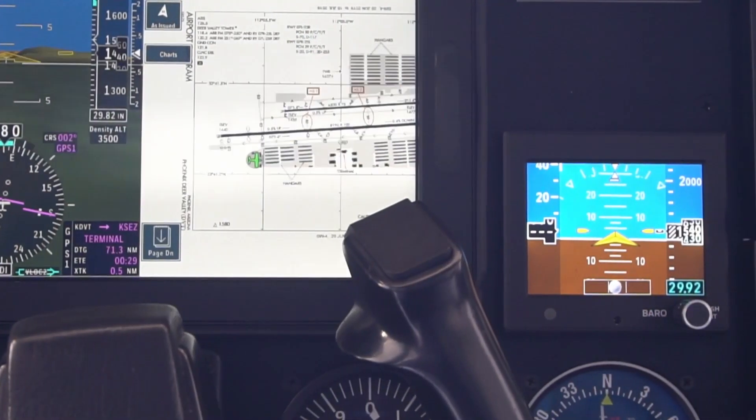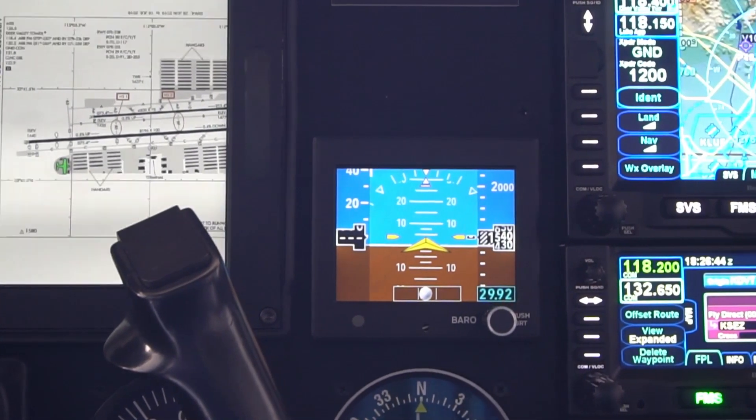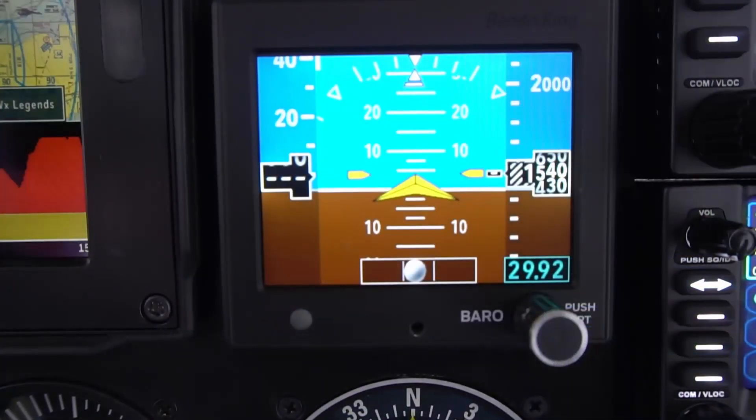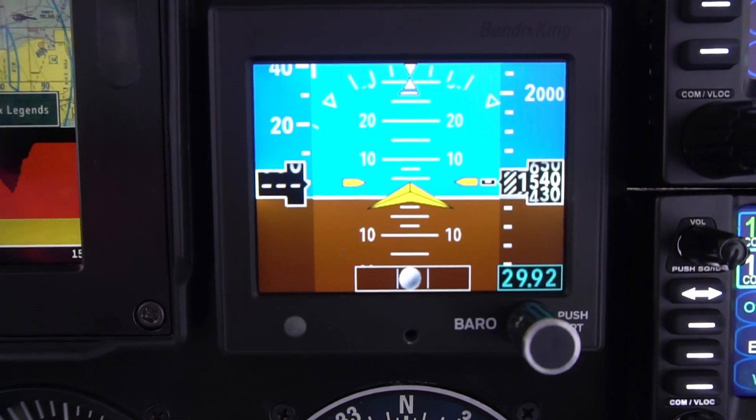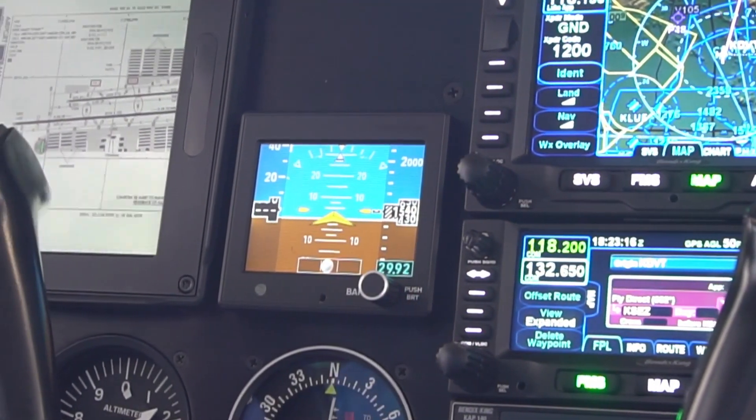The AeroFlight KI300 All-Digital Attitude Indicator is a modern, solid-state system that can serve as either a primary or backup. It provides attitude, airspeed, altitude, vertical speed, and slip/skid. It's a complete 3-inch package that fits in your existing cutout.